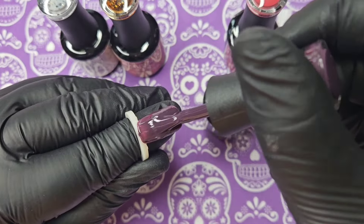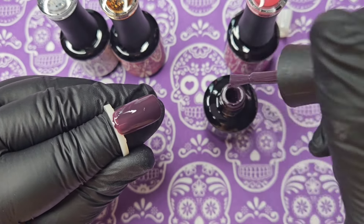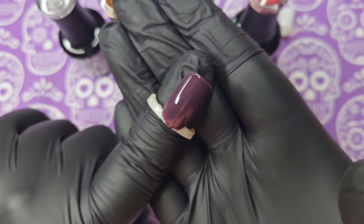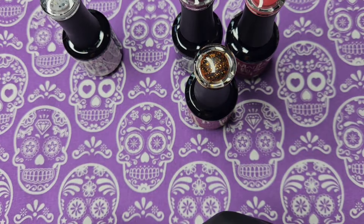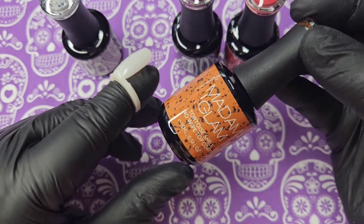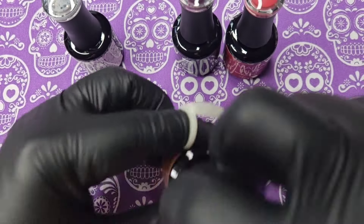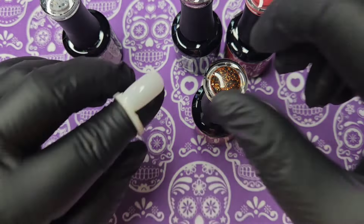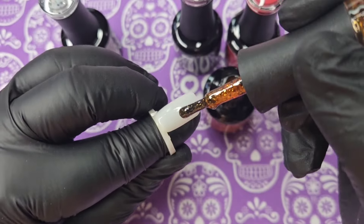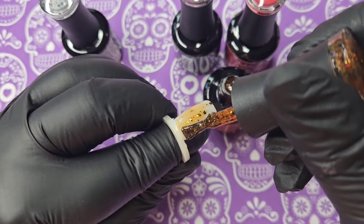Look at that purple — absolutely stunning. The next one is a no-wipe top coat, and this is a tortoiseshell. It's called The Moon House. I had no idea what this would look like but it sounds amazing. Look at that color — absolutely beautiful, such a gorgeous color.